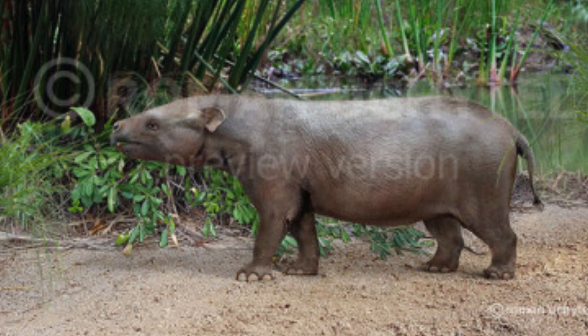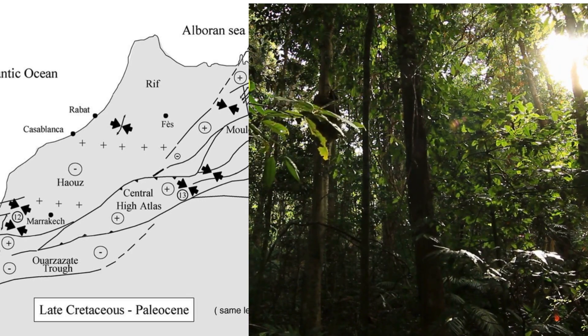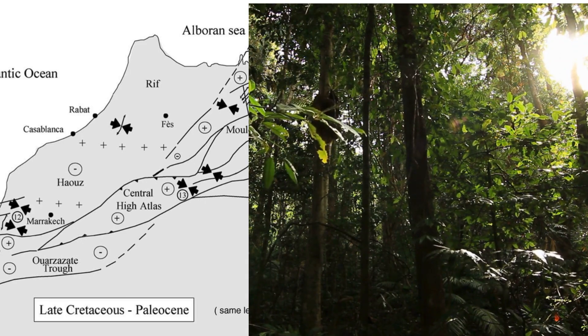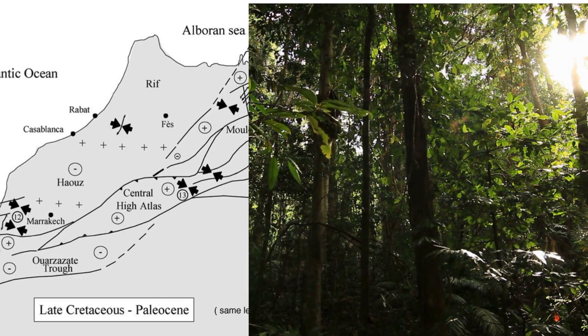Erythyrium azurum was the first species of Proboscidean to appear in the fossil record, 61 million years ago in Morocco. When this animal appeared in the mid-Paleocene, Morocco was much warmer and more humid, being home to tropical rainforests — the likes of which future Proboscideans would enjoy for a little while longer.